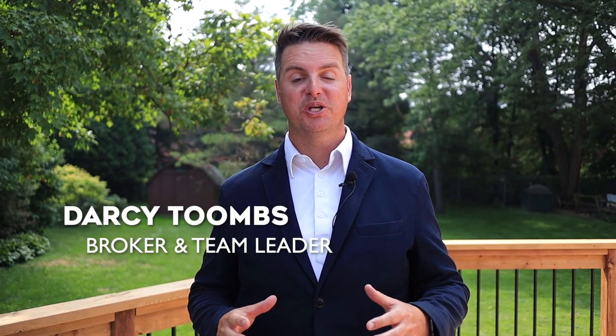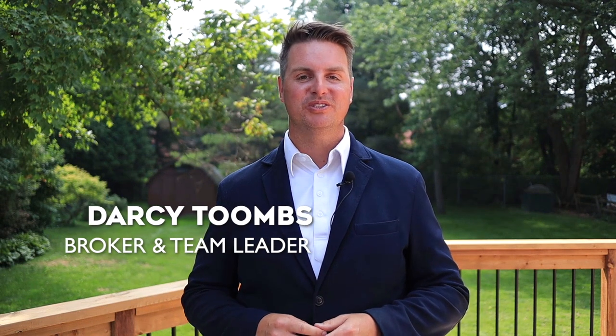Hey Bristol London Road, did you know the lowest sale of a detached home in your community in July was for $1,175,000? I'm Darcy Toombs, broker and team leader with Toombs Team Real Estate Group at Coldwell Banker, and this is your August 2023 sold report for Bristol London Road.